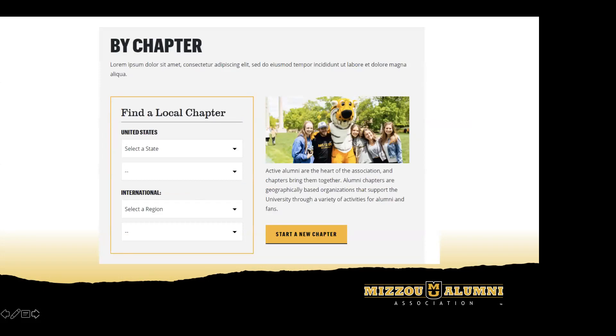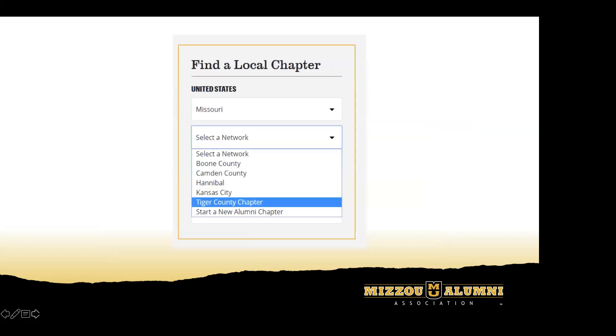This is also really exciting — the new search feature for chapters. Currently, to search for a chapter you have to scroll through a big long list on the page, which isn't very convenient. With this new feature, you can see in the listing on the left it says 'Find a Local Chapter.' You select your state — say Missouri — and it will populate options within Missouri in alphabetical order. As soon as you select a state, the chapters in that area will populate into 'Select a Network,' and then you'll be taken directly to their landing page. This makes it a lot easier to locate your chapter.